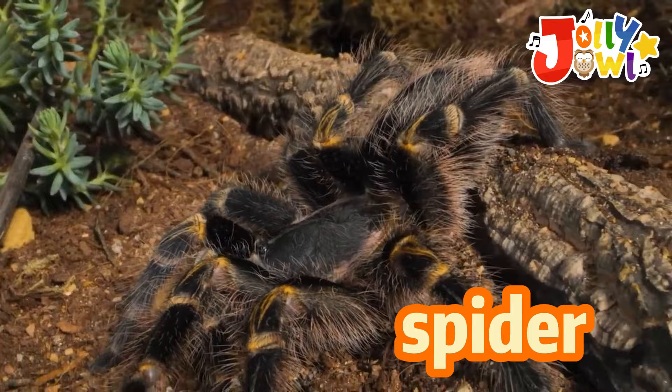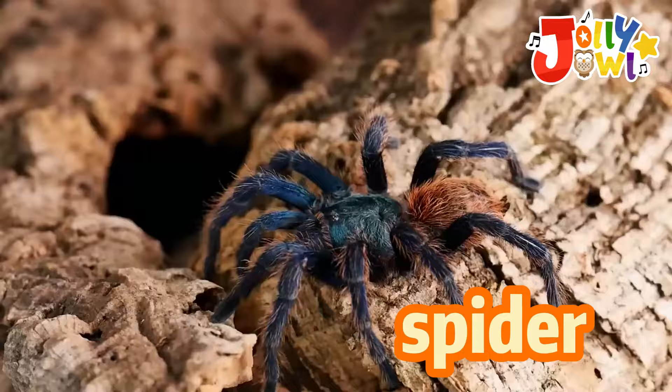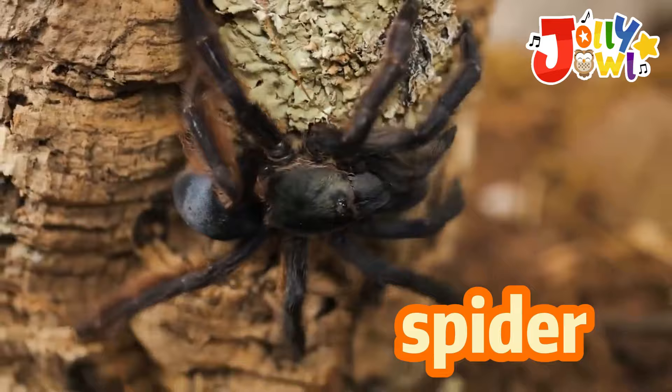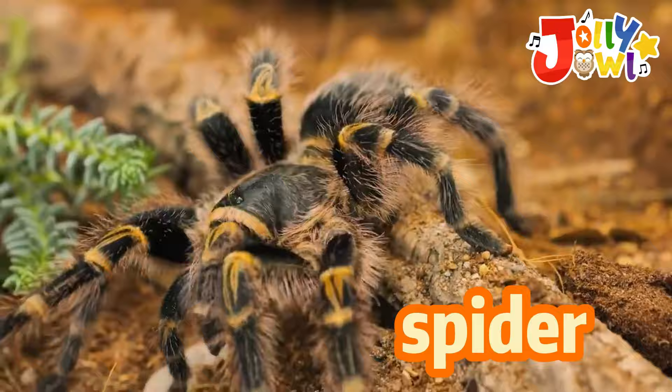Spiders are tiny bugs with many legs. They have a round body and make silky webs. Spiders use their webs to catch flies and bugs for dinner. Spiders can be small or big, and they come in different colors. They are eight-legged friends in the garden.